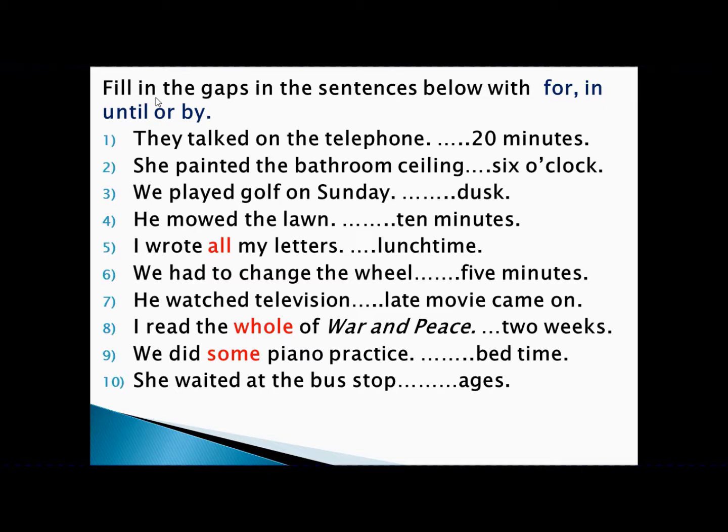'She painted the bathroom by six o'clock.' Painting the bathroom is an achievement, six o'clock is a point of time — achievement with point of time, so we write 'by.' Similarly, 'We played golf until dusk.' Playing golf is an activity, dusk is a point of time — activity with point of time, so we write 'until.'